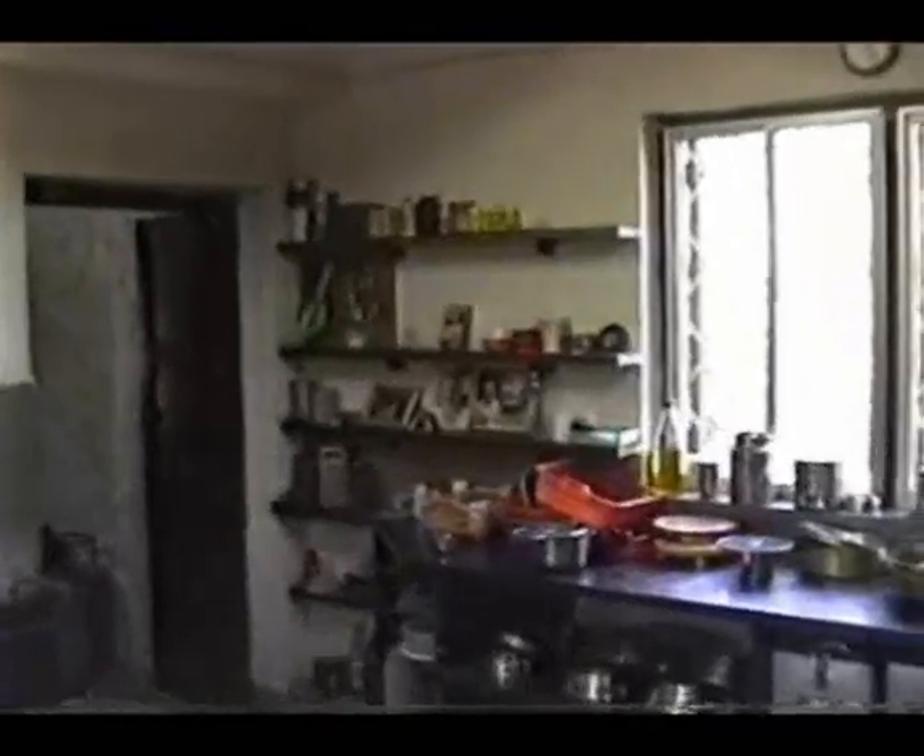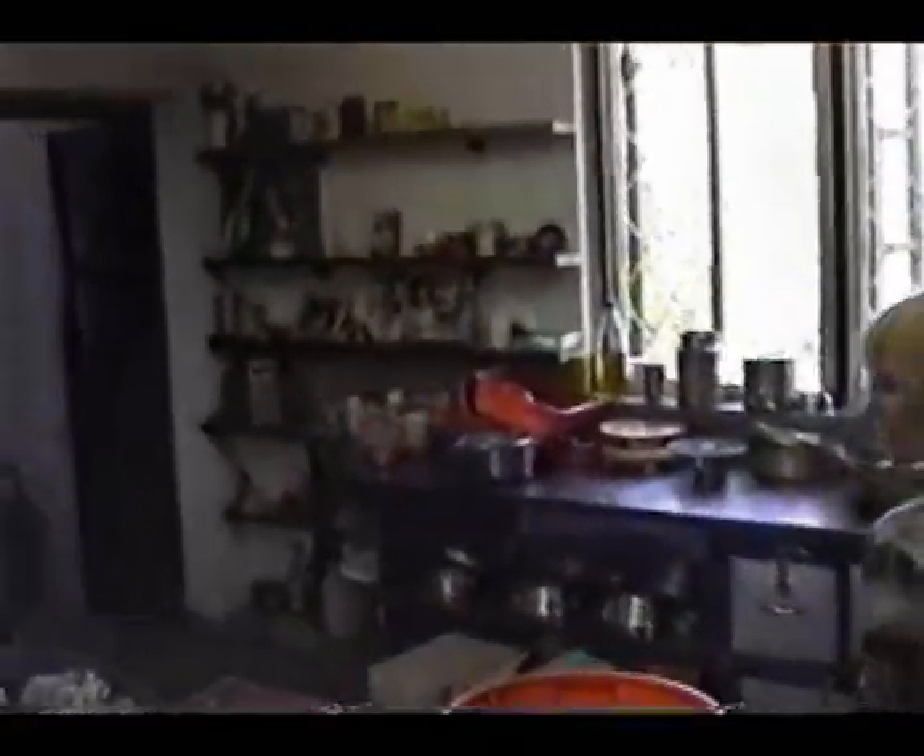This is where the women have cooked the food, in here. We have a storage room over here where the grains are kept. And this is where they cook the chapatis and the bakris and wash the dishes here.